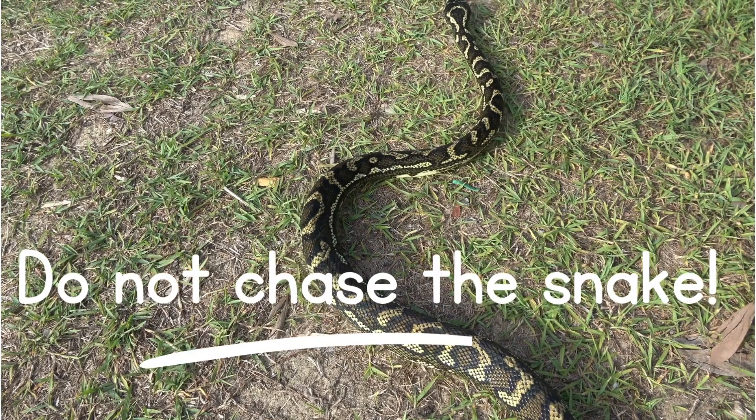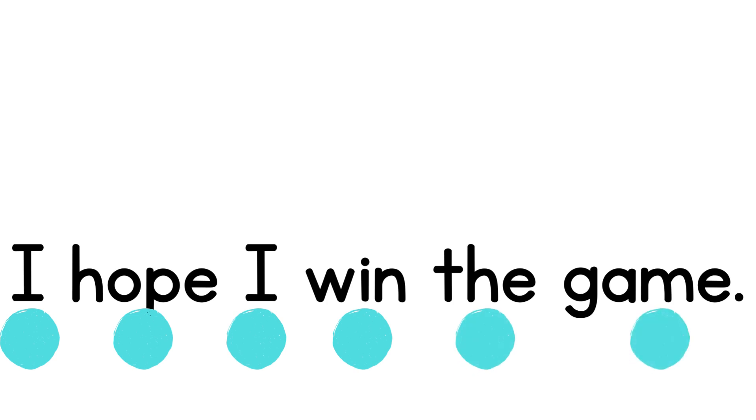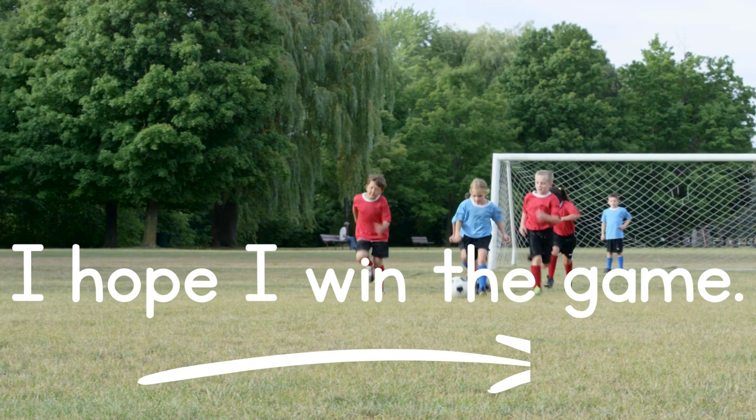Do not chase the snake. I hope I win the game.